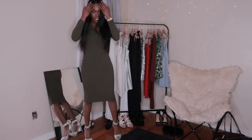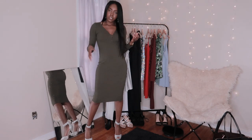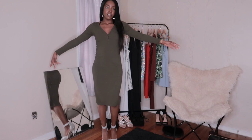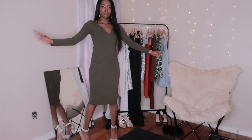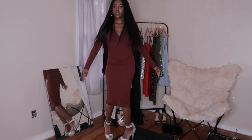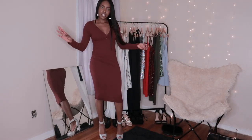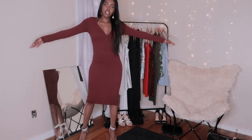This one is more of a fall dress. I wouldn't really wear this in the summer because I feel like it'd be too hot. That's dress number four. Now for number five — it's literally the same as the other one but I still wanted to show you guys. It's the same dress, different color.